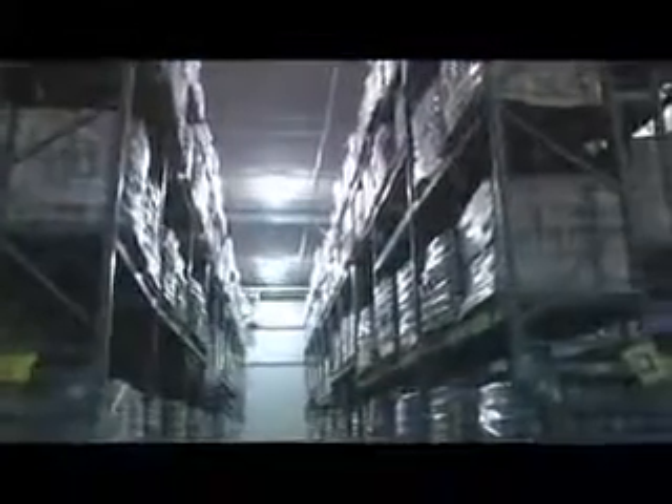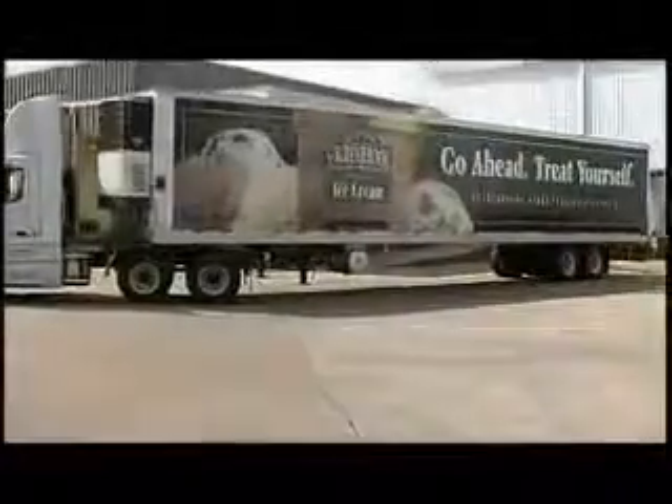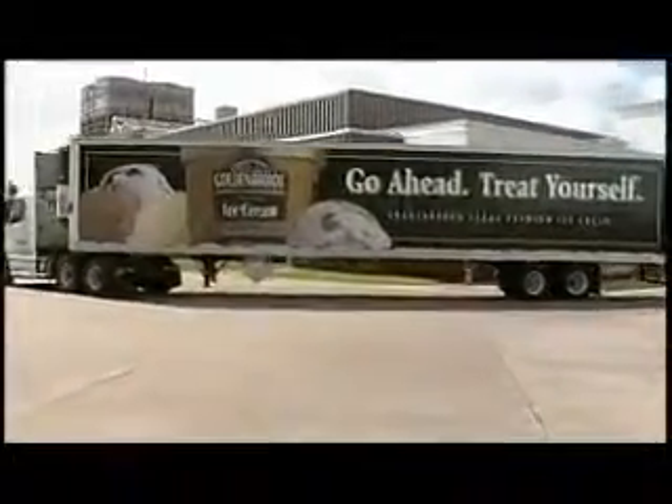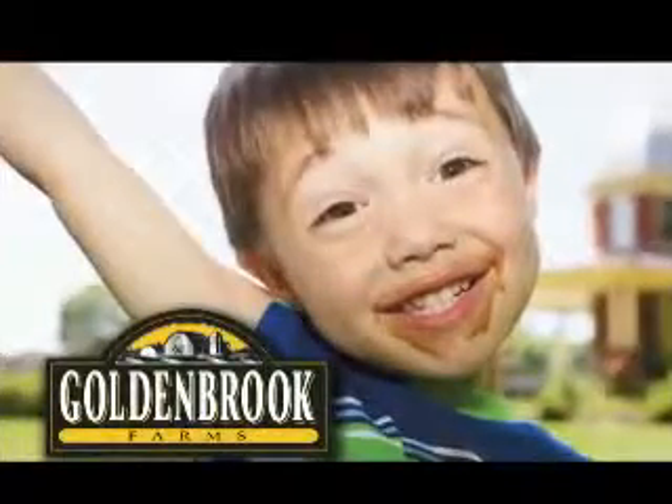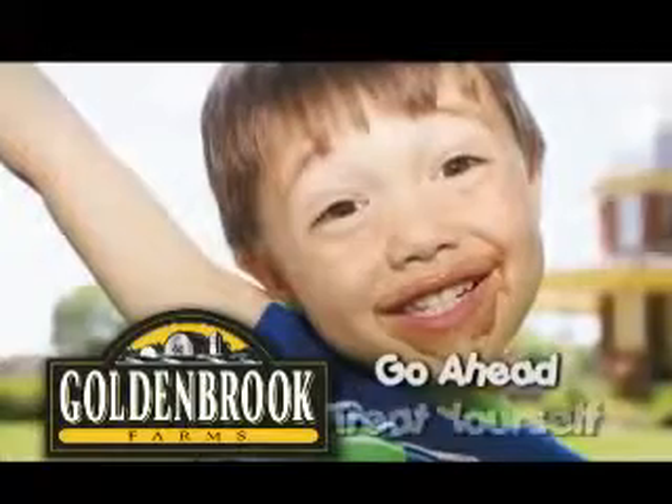Then the product is stored at negative 20 degrees in our freezer vault. Then the ice cream is shipped to your local Brookshire's, Super One Foods, or Olay Food Store for you to enjoy. The result: a golden experience. Go ahead, treat yourself.